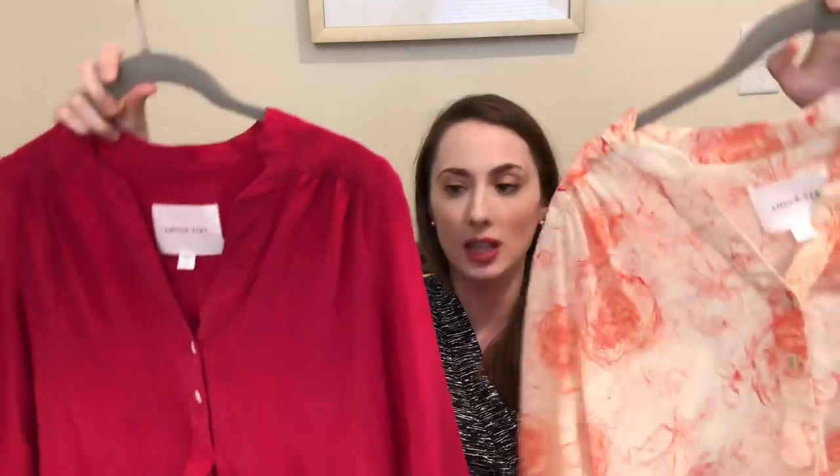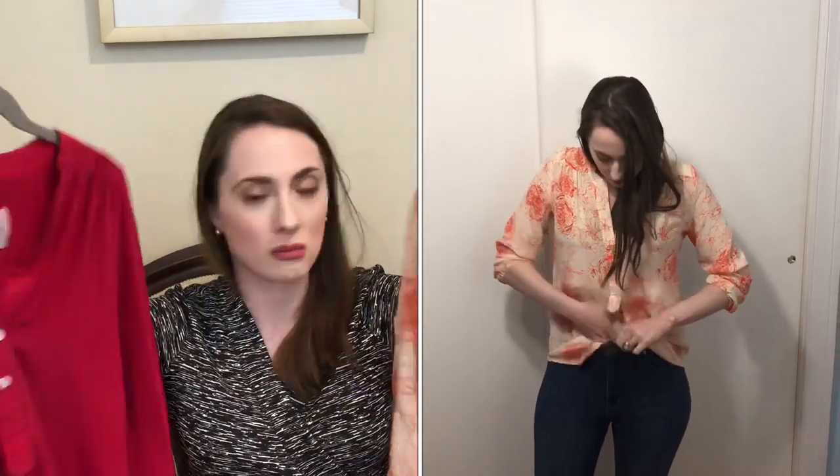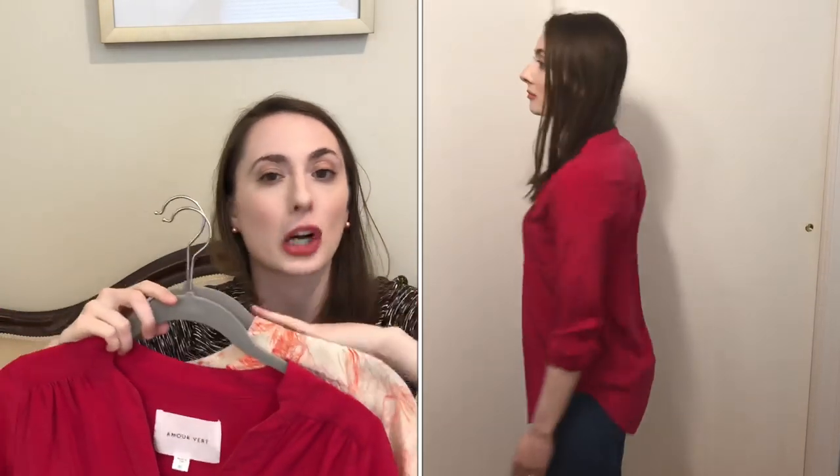The last two shirts are both by Amore Vert. They have these silk tops — you can see that they're the same design, with a little pleat in the back and they're a little longer in the back. These are a very comfortable silk top and you get beautiful silk quality. There are a ton of different colors and patterns you can get in this style, so it's definitely something I would recommend.